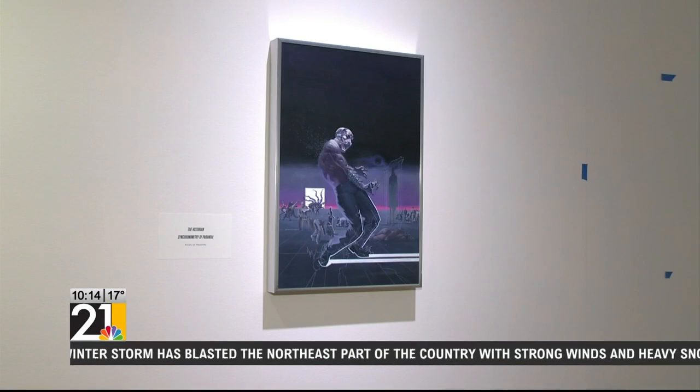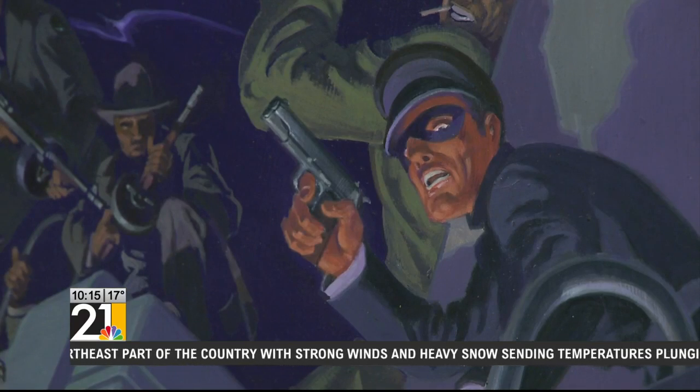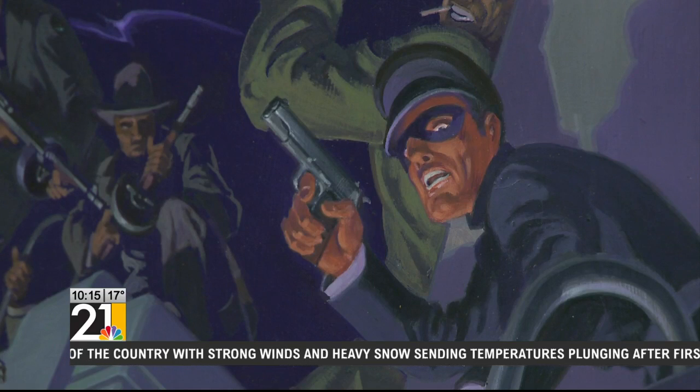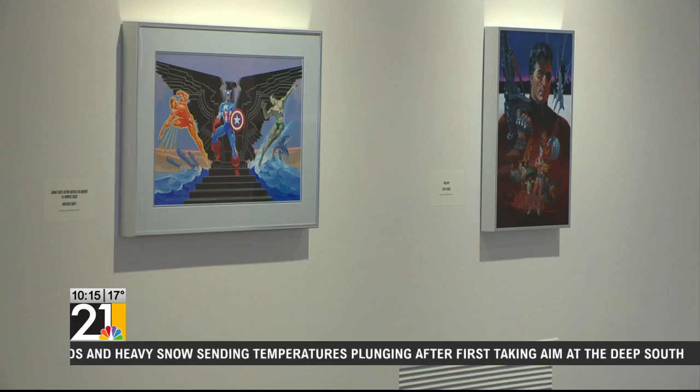We are so excited to have this exhibition. You'll notice vivid color, and there's a way that Steranko brings the darkness in his characters — he brings them out, though colorfully.